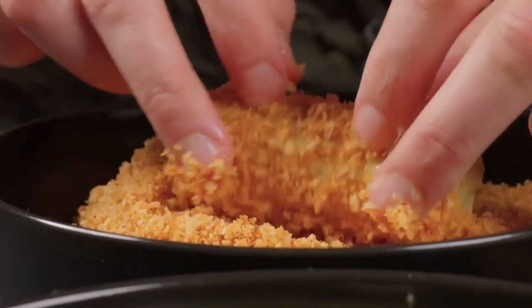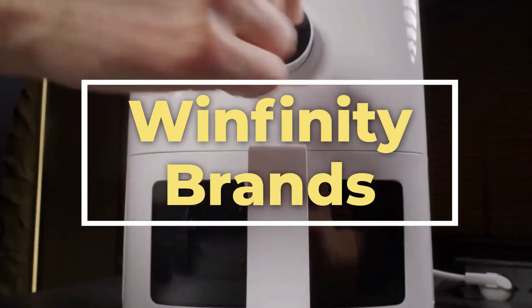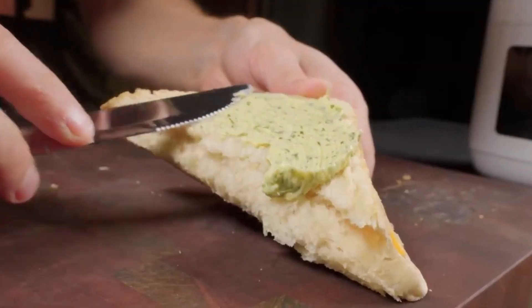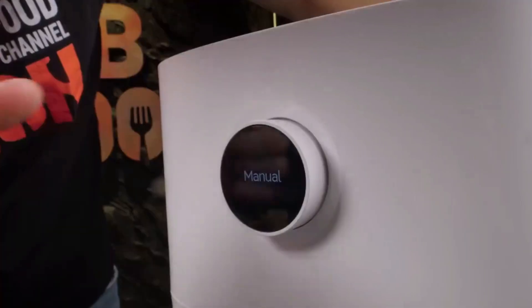Hello fellow kitchen enthusiasts, welcome back to Winfinity Brands channel. If you're an air fryer aficionado or just getting acquainted with the wonders of air frying, you're in for a treat. Today, we're diving into the realm of air fryer hacks that might just revolutionize the way you use this kitchen gem. From crispier delights to time-saving tricks, buckle up as we uncover the secrets you didn't know your air fryer held.